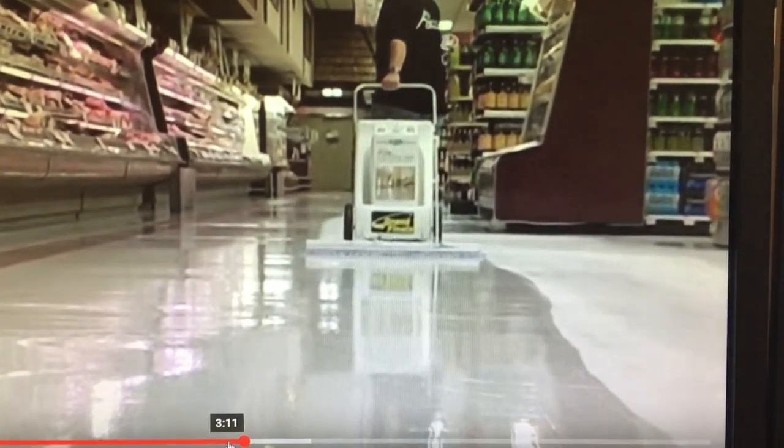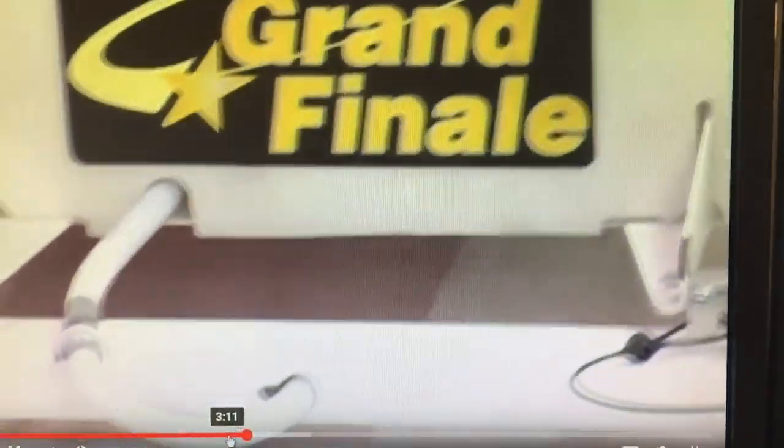Neutralized with the in-store auto scrubber, we are ready for the final component of the WorkSmart system, the Grand Finale. See how it lays down even coats of new finish at an incredible 35,000 square feet per hour.